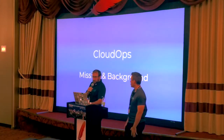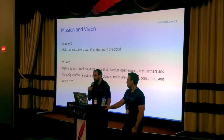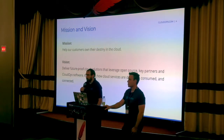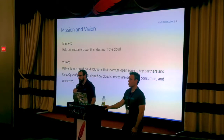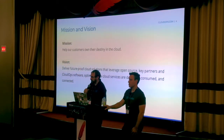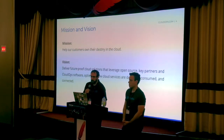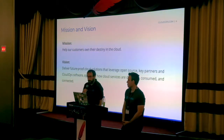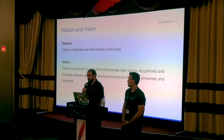CloudOps is an organization that helps companies own their destiny in the cloud. That's our mission. We do that by leveraging open source pretty effectively. Open source enables organizations to have flexibility about the technology stack they're using and gives them an insurance policy towards future-proofing their products and services. We've been working with CloudStack for many years and it's been a solid product for delivering infrastructure as a service.